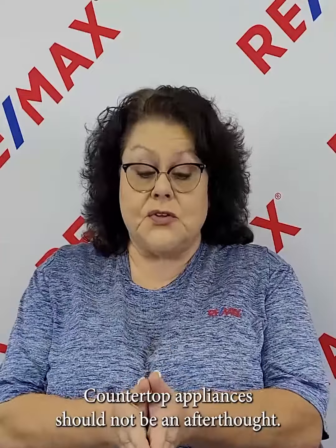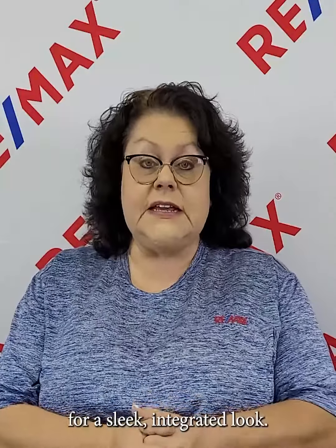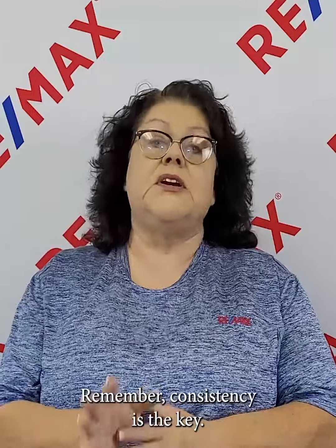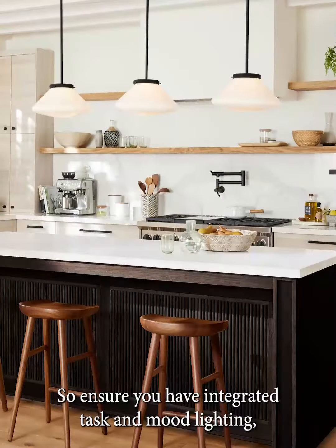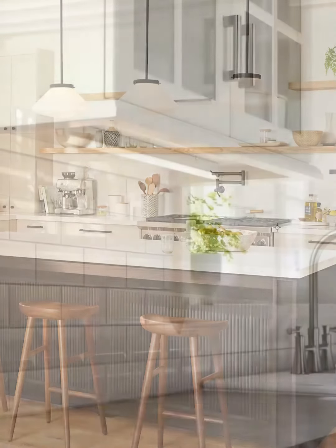Countertop appliances should not be an afterthought. Select models that align with your kitchen's aesthetic for a sleek, integrated look. Remember, consistency is the key. Luxury lighting is everything, so ensure you have integrated task and mood lighting.